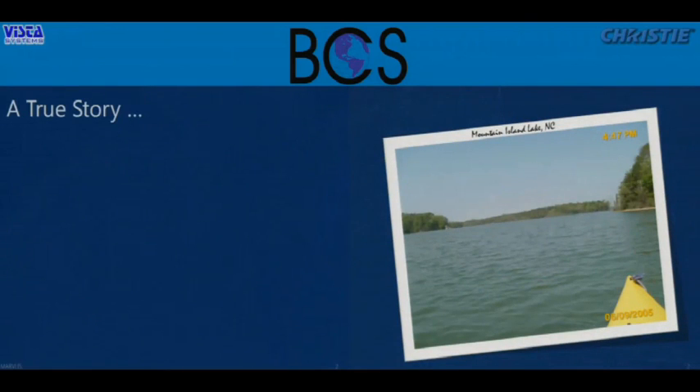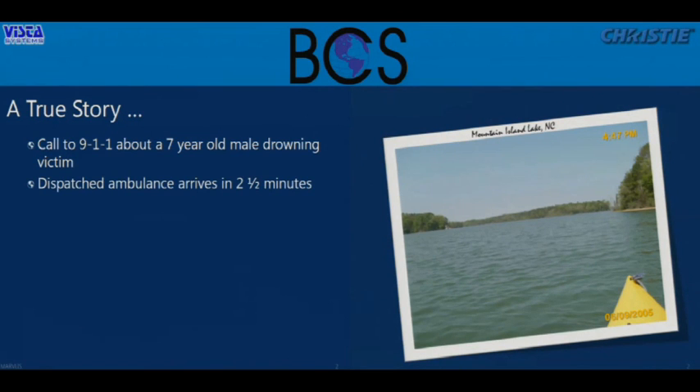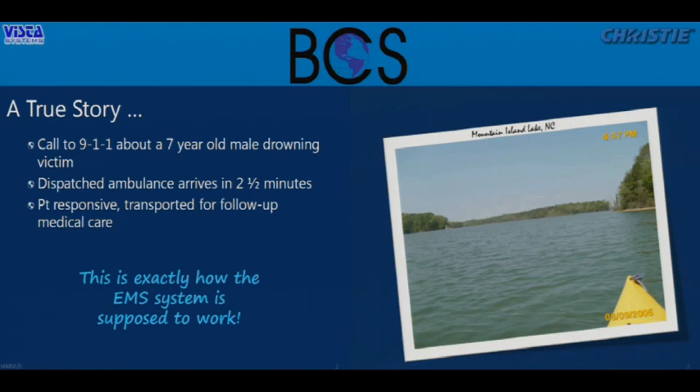To talk about that, I want to tell you a real-life story. A call came in to 911 about a drowning victim — a seven-year-old boy drowning in a lake. An ambulance was dispatched and arrived in two and a half minutes. The result was that the patient was responsive and was transported for follow-up care just as a precaution. The EMS system worked exactly as we expected.